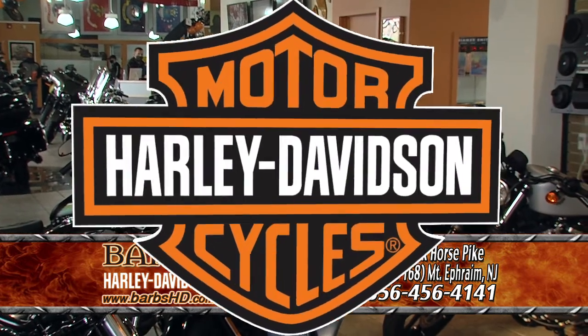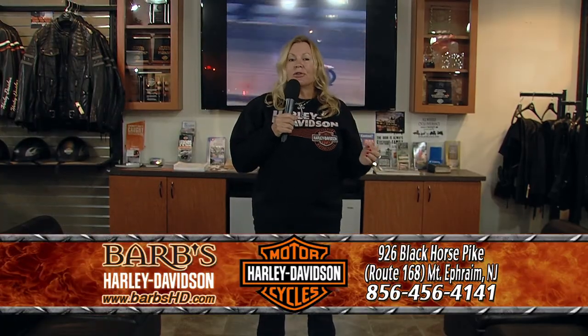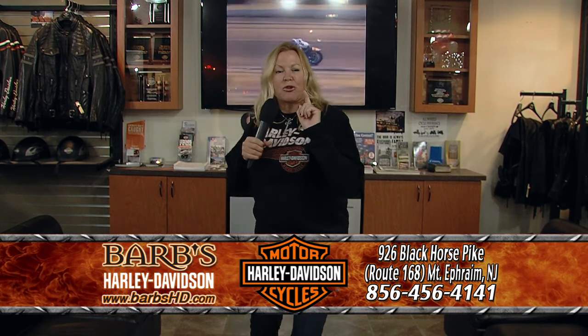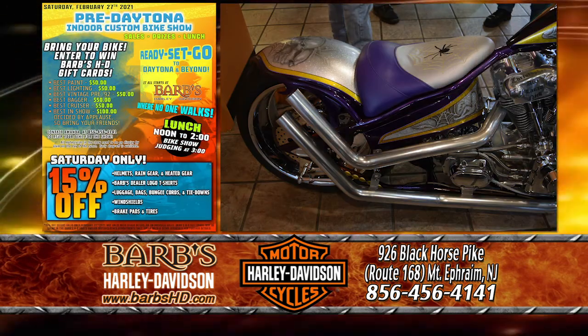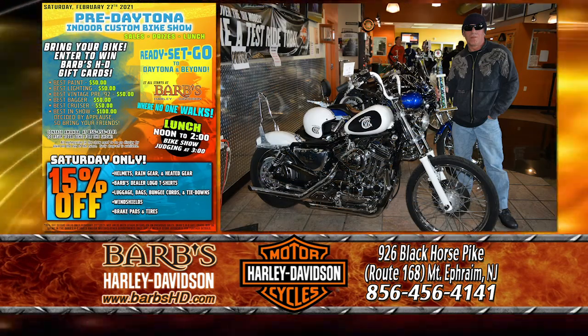It was a long 2020 — we had to cancel so many of our rides and events, so we are psyched. We are ready to rock and roll and have some fun. There's always something going on here at Barb's Harley-Davidson. This Saturday, February 27th, is our pre-Daytona indoor custom bike show.